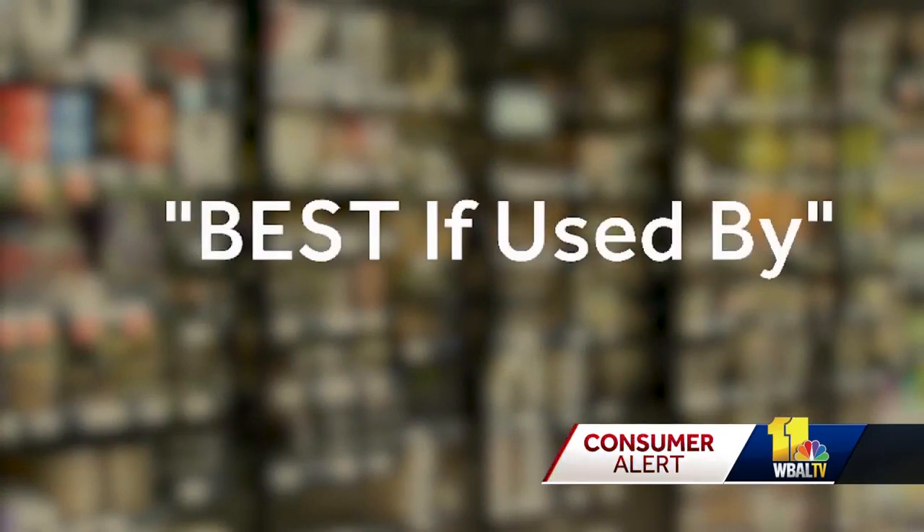One is best-if-used-by. If you want the best bang for your buck — if you want the highest quality for the money you've spent on this food — you will consume this food by that particular date. It's best by that date.